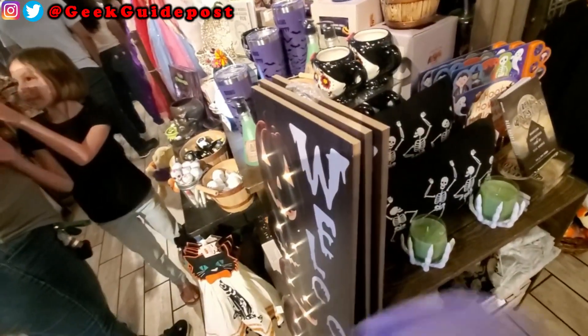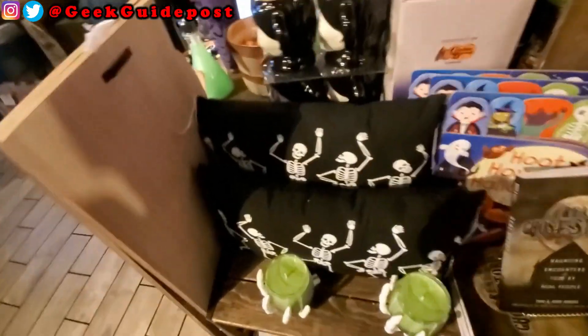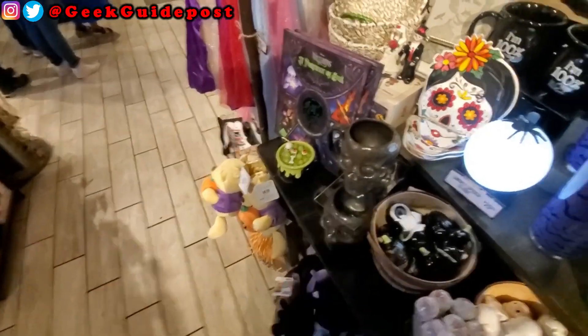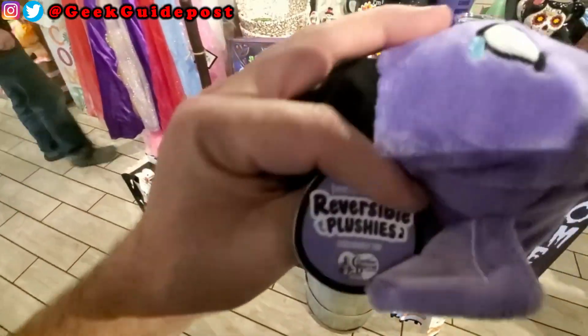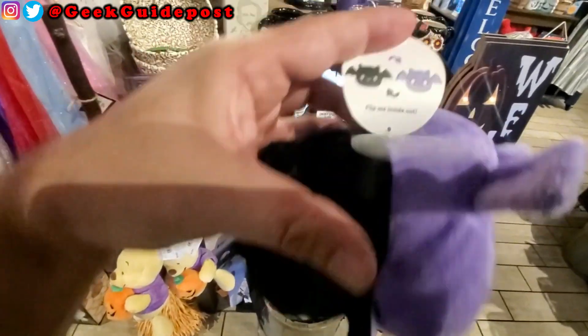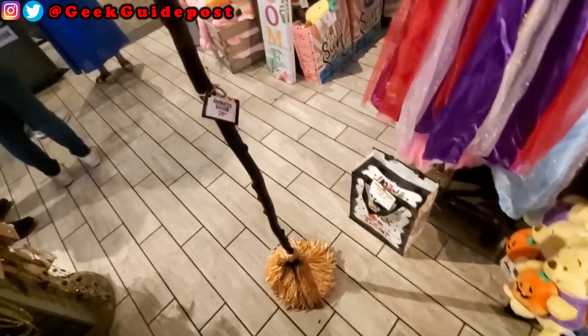I like these flip-around octopus plushies — here's your happy side and here's your sad side. You've got Stitch as a witch, Count Scooby-Doo, and Winnie the Pooh with a removable piece. These plushies are exclusively at Cracker Barrel. The Winnie the Pooh is $29.99, but I couldn't find price tags on some of the others.